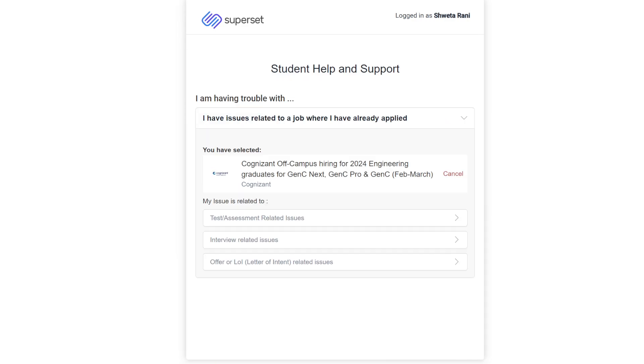After selecting a company, you will see three options. The first option is for issues related to the test stage — such as technical rounds, HR rounds, communication rounds — where you are not getting results. The second is for interview-related issues. The third is for offer letter or LOI issues. You have to choose whichever is relevant to your situation.